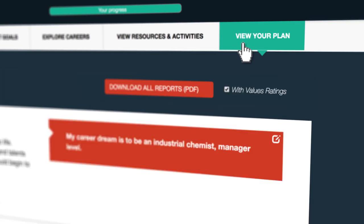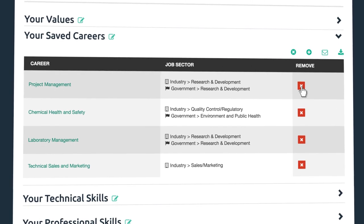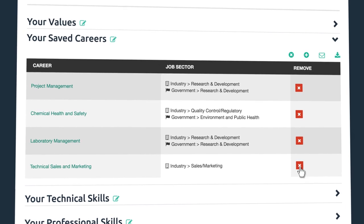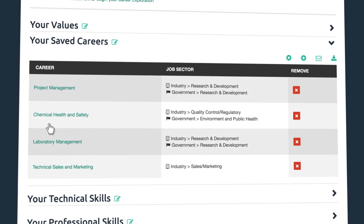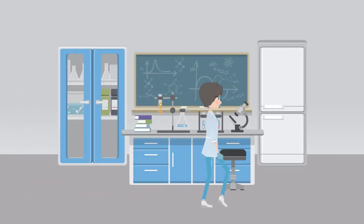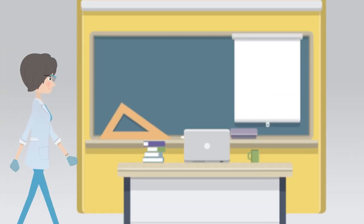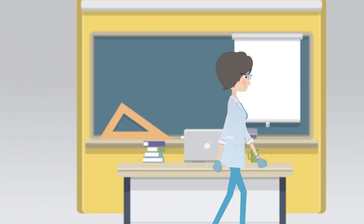Navigate to the Your Plan section to look at your saved careers. You can remove careers and add new ones at any time as your interests and goals change. It is important to remember, career exploration is a complicated process. It can take months, sometimes years, to find a good fit. And you may need to try several career paths along the way.